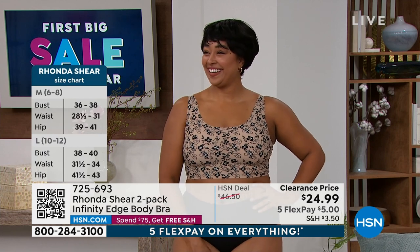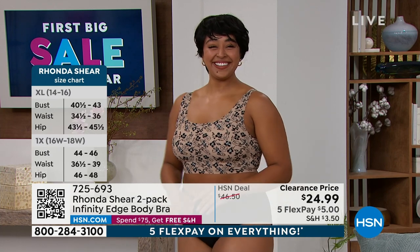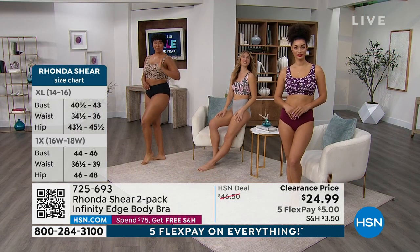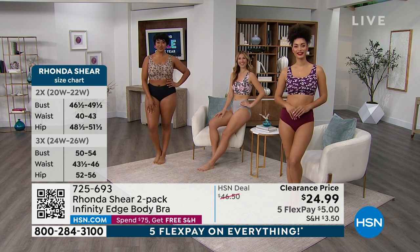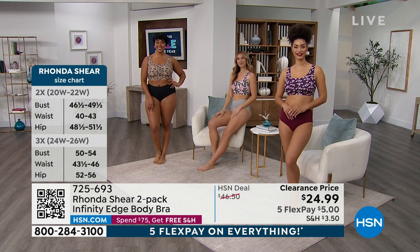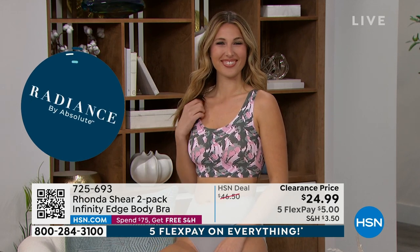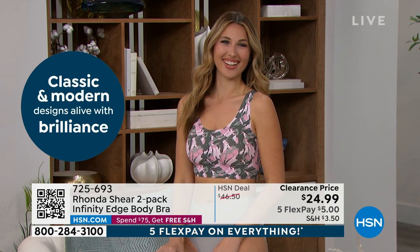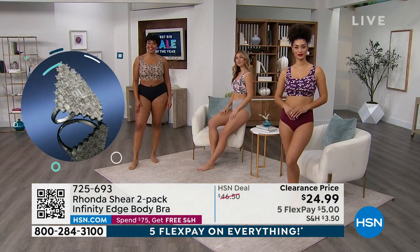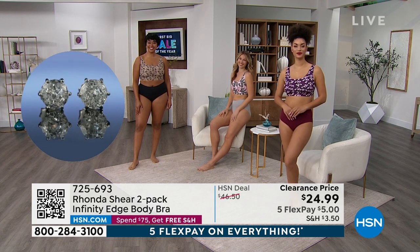Kenya is wearing a 1X and she looks fabulous. Don't miss out on this bra. This fabrication on the marketplace — Rhonda just saw a bra in this fabrication without removable pads for $85, and not the same silhouette. Erin, wearing a medium, looks fabulous. And Brooke, wearing a small, is very full-chested — a 30 or 32 double D is a hard size to find.